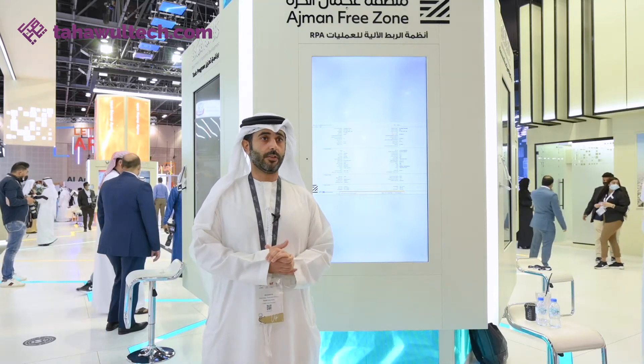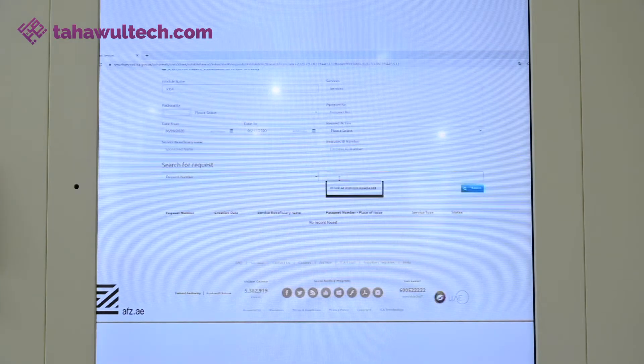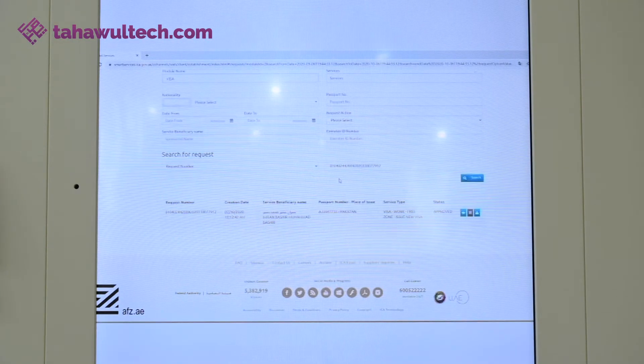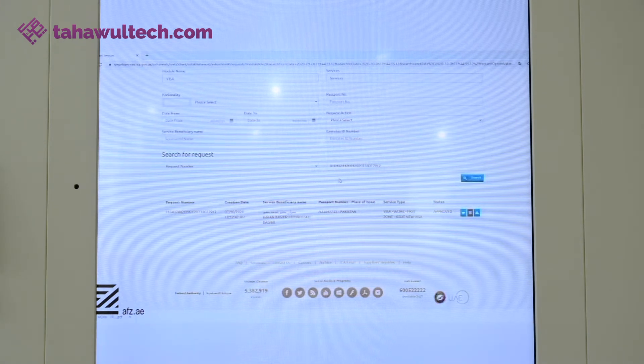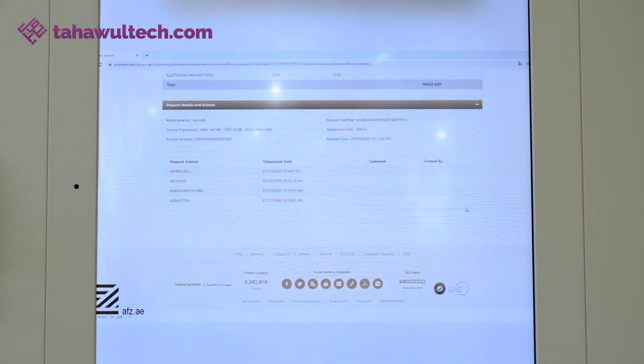As we can see behind me on this screen, it shows currently live our system and how it's using the technology of Robotic Process Automation. We have embedded this RPA into our internal processes to speed up customer requirements. All of Ajmani Freezone's customers currently have access to their single portal, and through this portal the customer can submit all their requests.